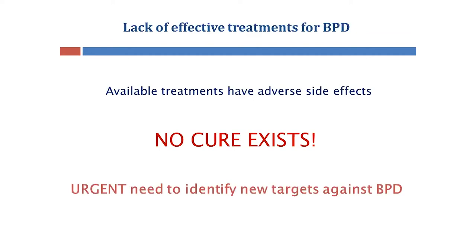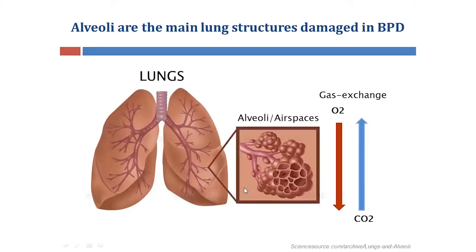Therefore, there is an urgent need to identify new and effective disease targets to prevent against BPD. Within the lungs, there are millions of these balloon-like air sacs called alveoli or airspaces, which function primarily to exchange oxygen and carbon dioxide in and out of the bloodstream.